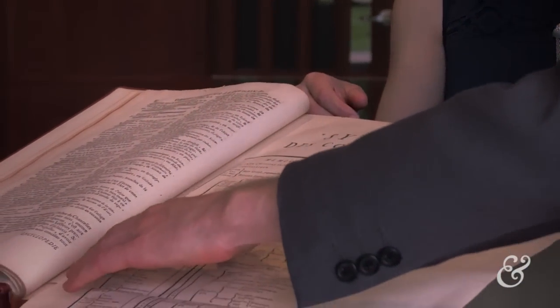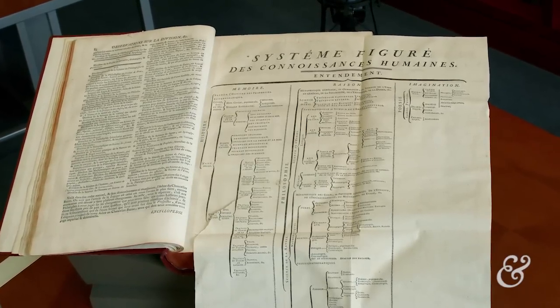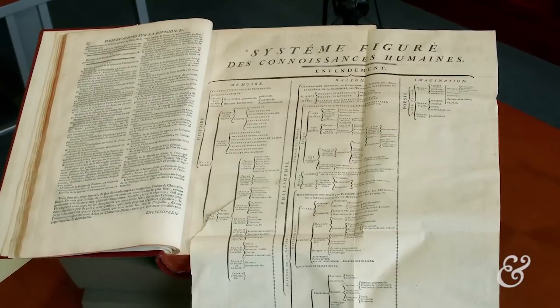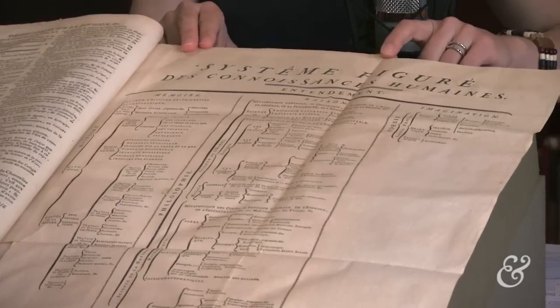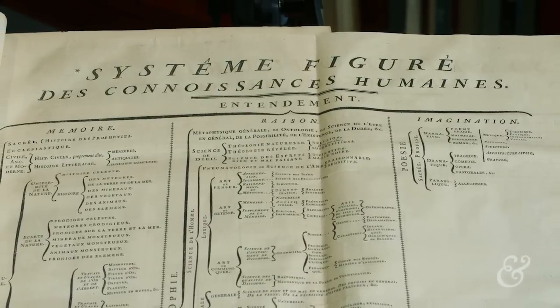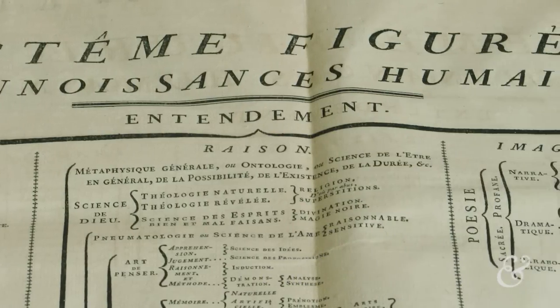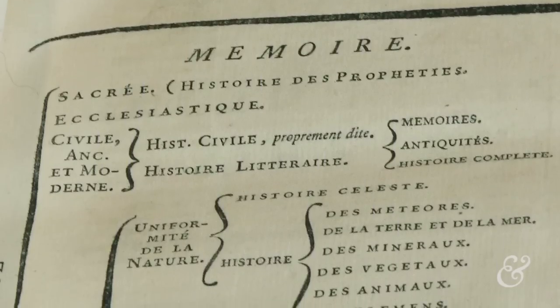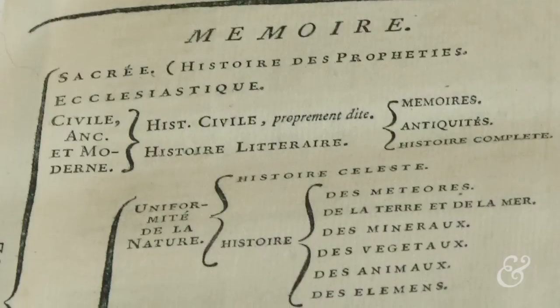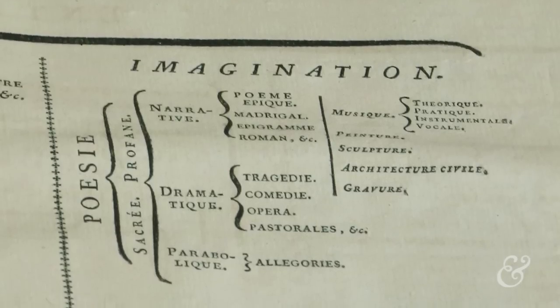Our version has a small tear here, unfortunately, but it's still pretty solid. So here is the figural system of human knowledge. This was inspired by Bacon's system of knowledge in the 17th century. What you have here is a tripartite division of knowledge divided into memory, reason, and imagination. Underneath memory, we find both history and natural history. Under reason, we find both philosophy and metaphysics. And under imagination, we find literature and the fine arts.